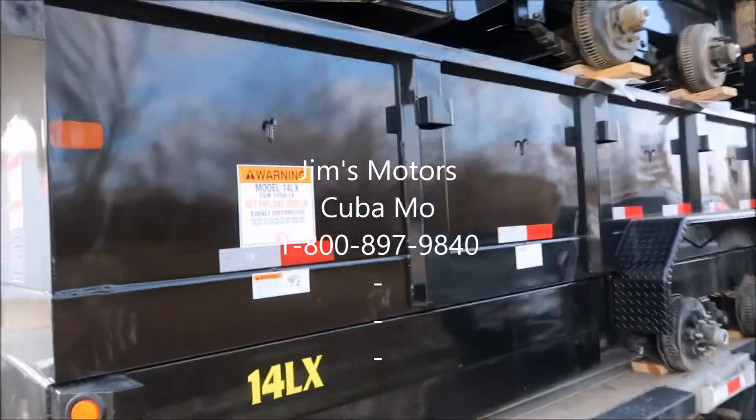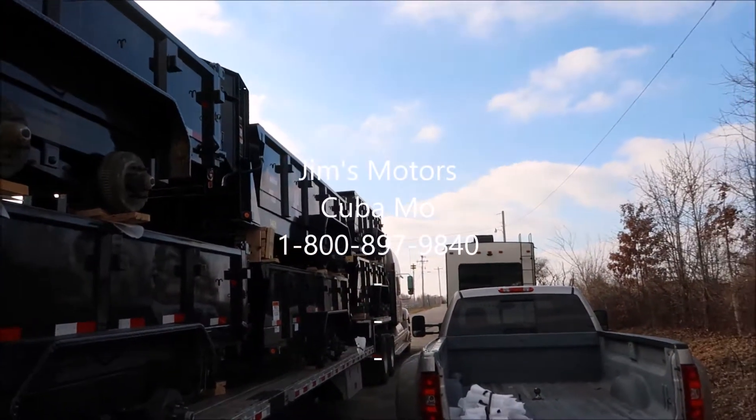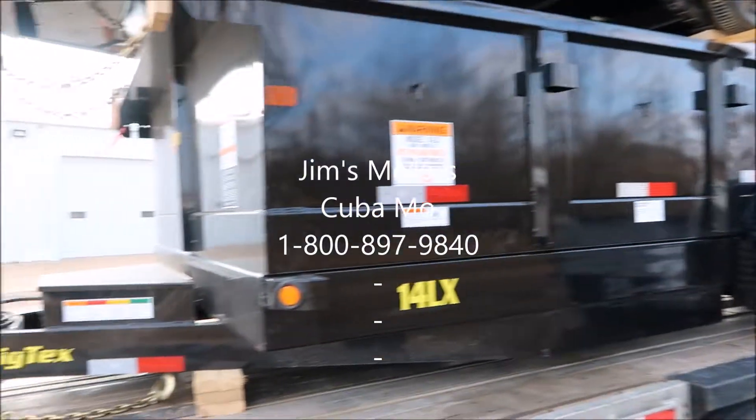For more information on any of these trailers, give us a call here at Jim's Motors: 1-800-897-9840. Thank you and have a great day.